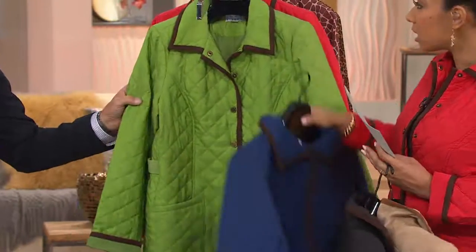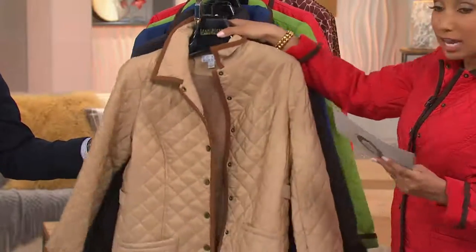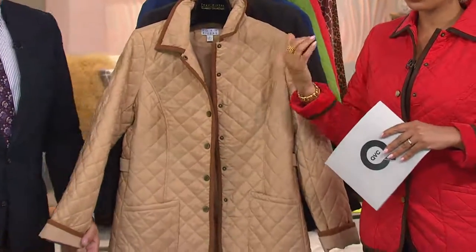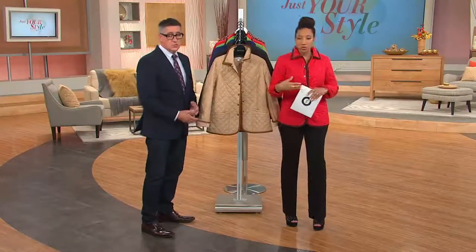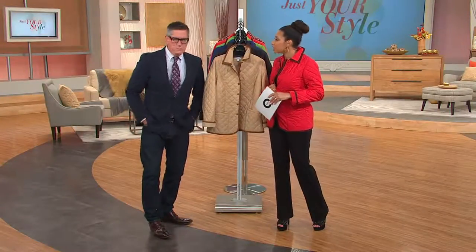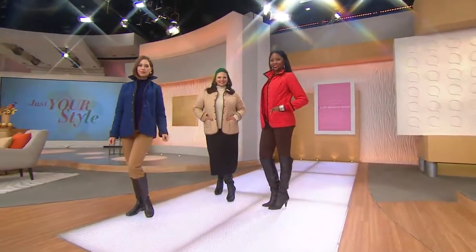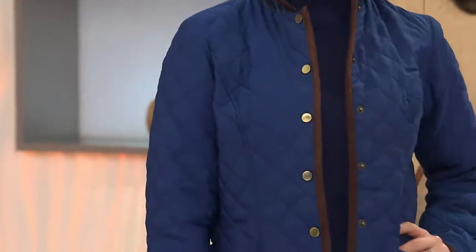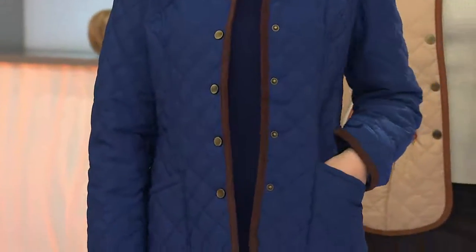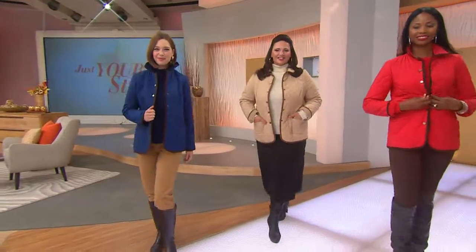When Joan did her barn jacket last year at this time, it sold out. She brought it back with a few new tweaks using your feedback. The number one reason Joan's jackets sell so well here at QVC — why you love them — is because of the fit. As you admire them on our models, girls look so dynamite. They're not boxy, not oversized, not shapeless. The princess seam gives you a more fitted garment, accommodating the bust and giving you a little fit at the waistline. It's Joan — she's going to build in some shape for sure.